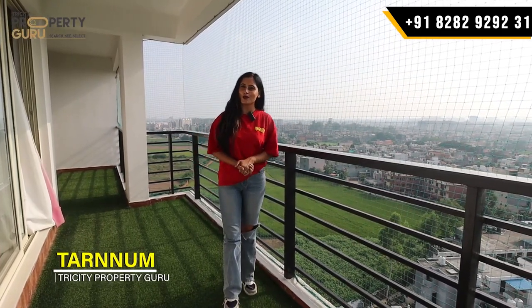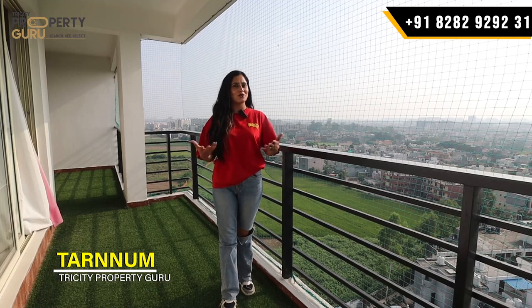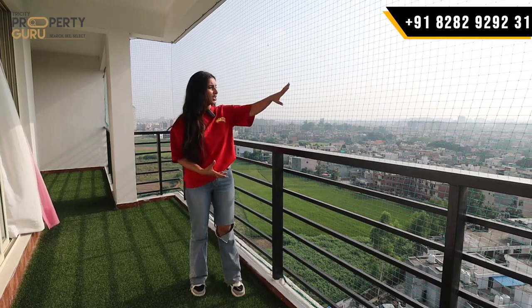If you have such a beautiful view from your flat, what do you need? So if you are on our YouTube channel Tri City Property Guru, I am your host Tarannum. I am going to see the flat from this place.